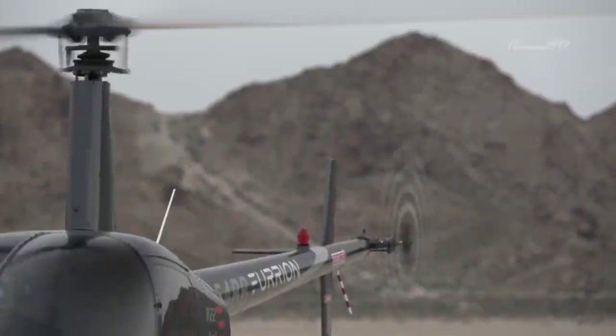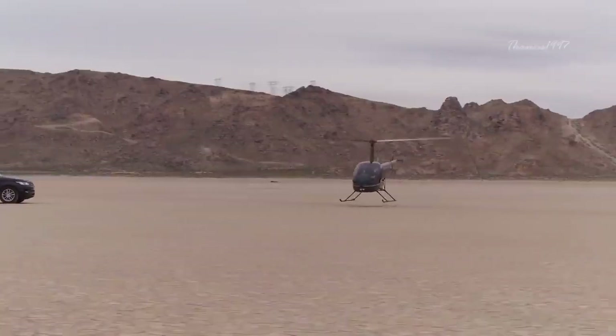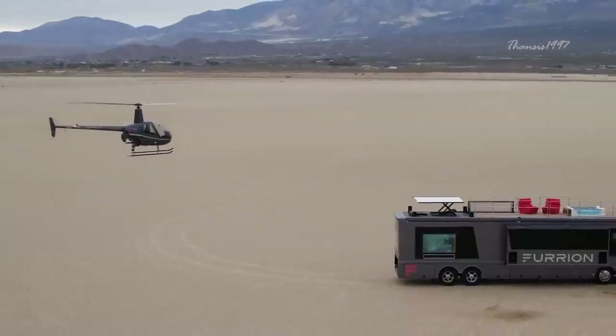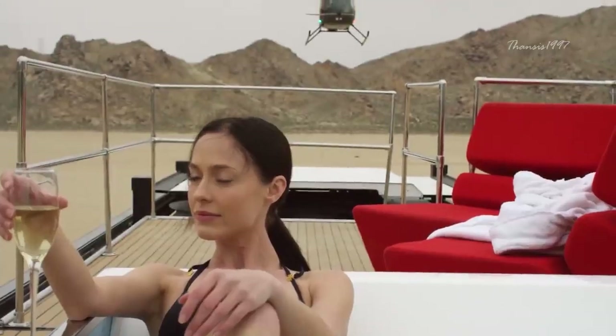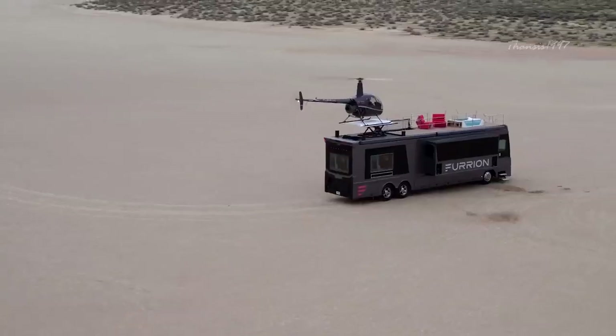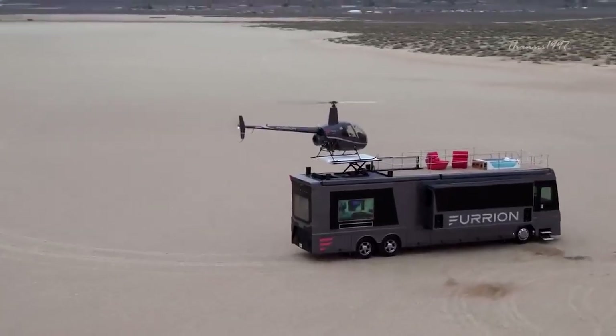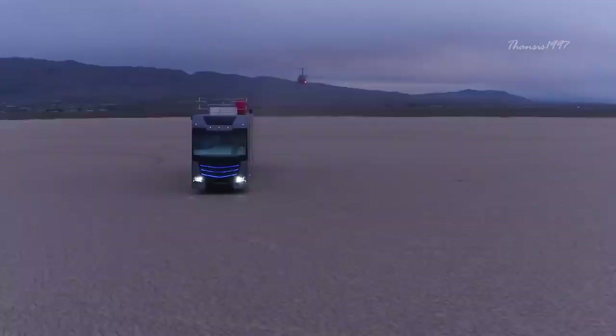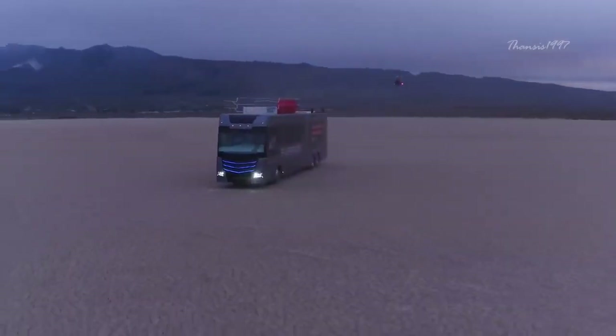It comes equipped with the newest electronic gadgets, comfort features, and entertainment system to keep just about anybody happy on the road. The most notable features are of course the Robinson R22 Mini Helicopter and the retractable helipad on the deck. When in transit, the helicopter can be nicely concealed in the bedroom below.